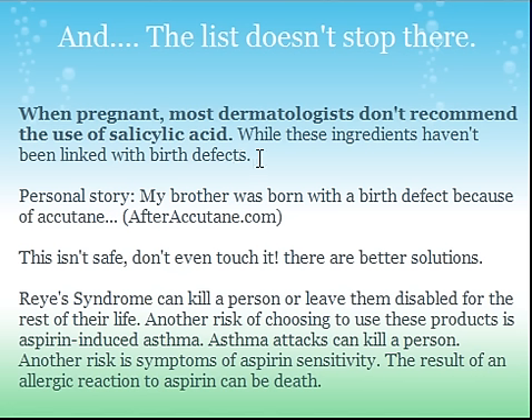So it just kind of made me skeptical. I wouldn't really trust it because of that. You guys have to question this more. When pregnant, most dermatologists don't recommend the use of Silicic Acid. Why would they do that if they didn't think it may cause birth defects? Just think about it. You've got to think about why people lean certain ways. I would say it probably has caused birth defects before, just because Accutane has — my brother was born with a birth defect because of Accutane. So this isn't safe. That's my personal opinion. There are better solutions.